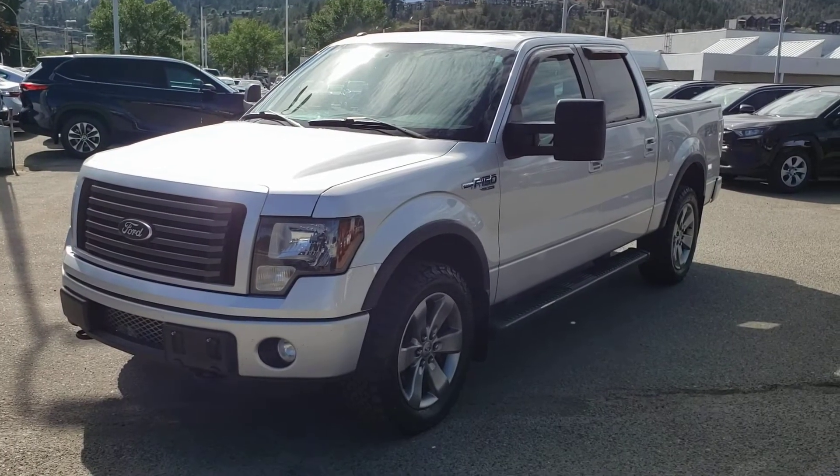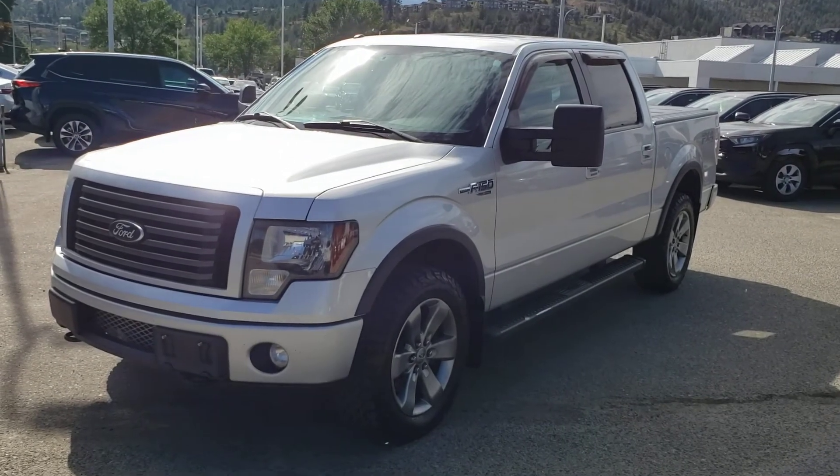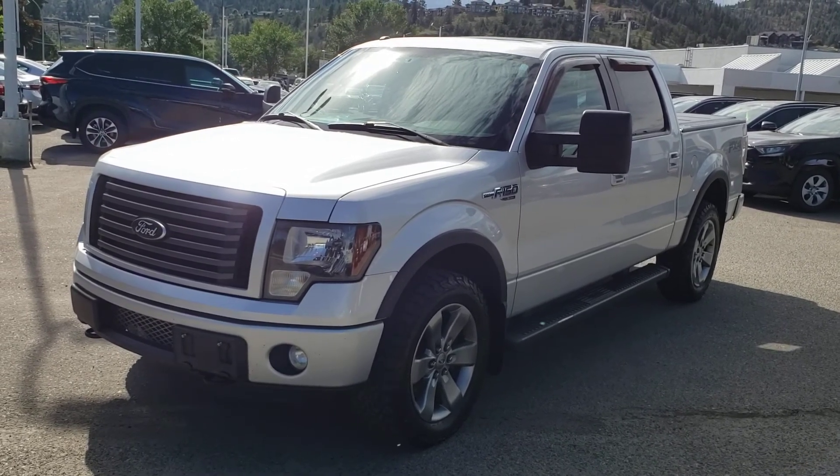That concludes this short video walk around, but this rugged pickup truck will not last long on our lot — so make sure you stop by Kelowna Toyota located at 1200 Leithhead Road, or visit us online at KelownaToyota.com for more information. We look forward to seeing you soon!